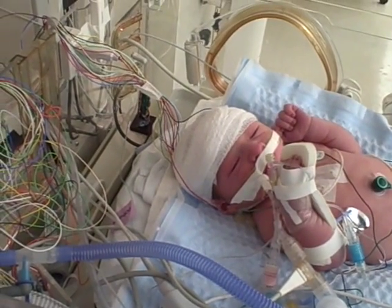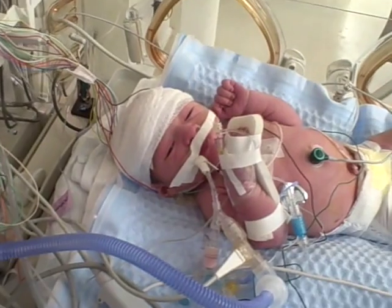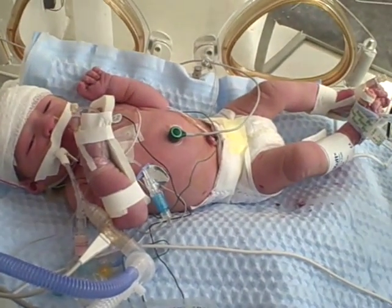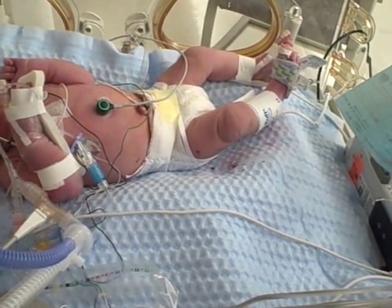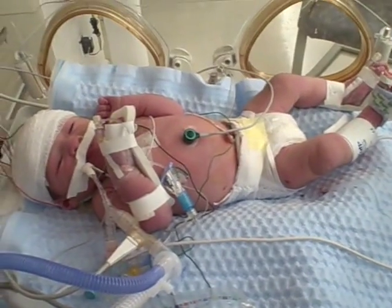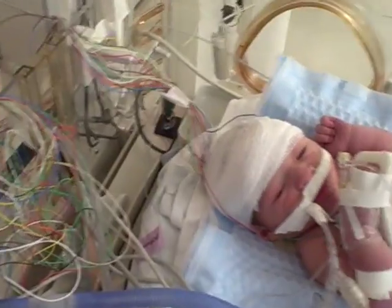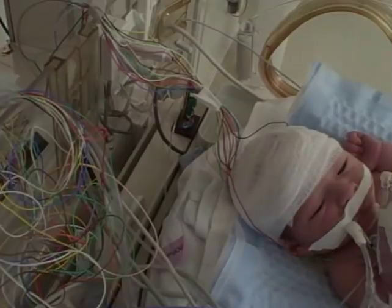There are a couple of tests your baby may have to have done during or after their treatment. They may have one or more electroencephalograms, or EEGs, during the cooling process. This monitor measures your baby's brain waves using tiny electrodes placed on the skin of your baby's head. These electrodes record the activity of your baby's brain.